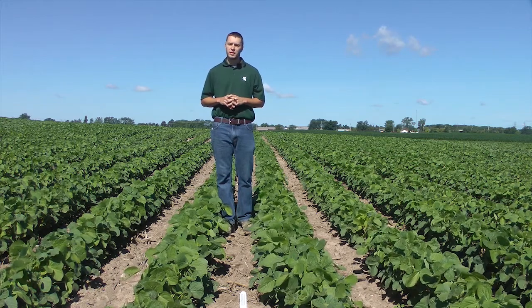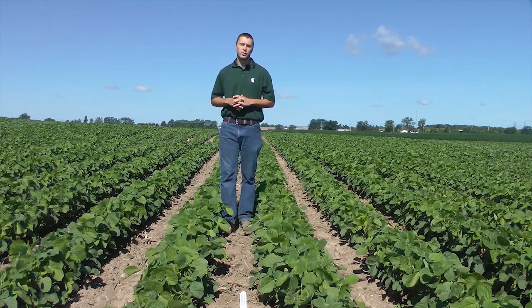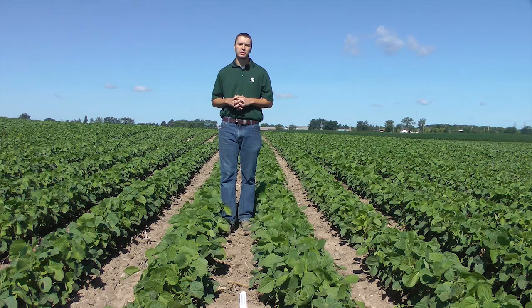For yield results from this study, as well as other studies, tune in to soil.msu.edu at the end of the growing season.